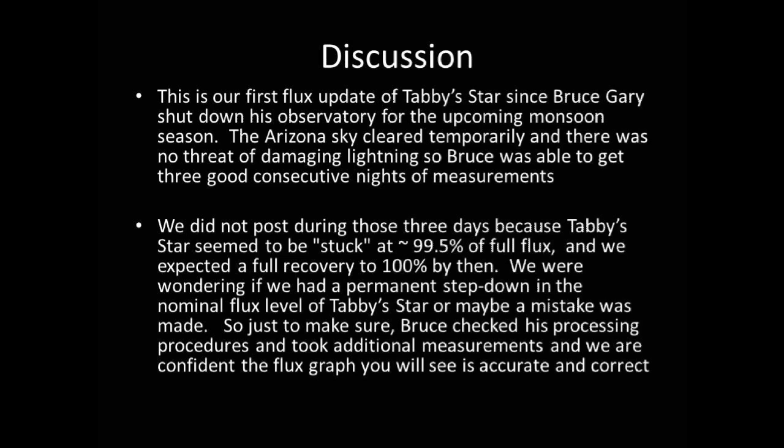Just to make sure, Bruce checked his processing procedures and took additional measurements, and we are confident the flux graph you will see is accurate and correct.